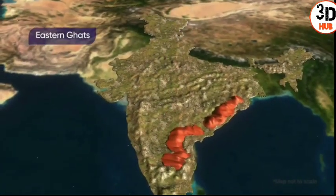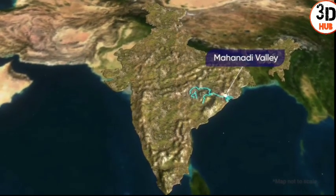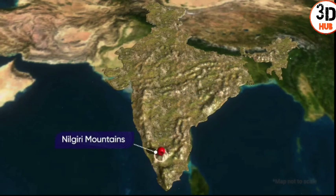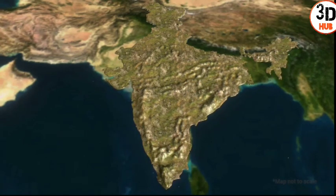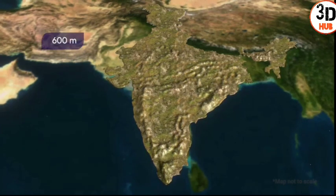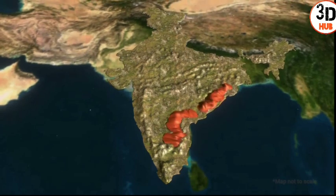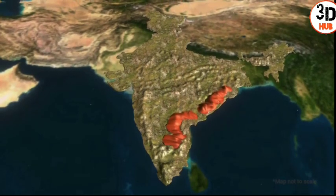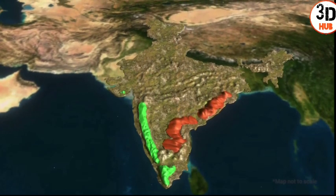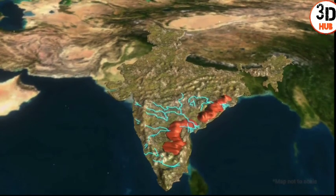The Eastern Ghats run along the eastern coast of India from the Mahanadi valley to the Nilgiri mountains in the south. The average height of the Eastern Ghats is 600 meters. The Eastern Ghats are wider than the Western Ghats but are discontinuous, irregular, and more dissected by rivers draining into the Bay of Bengal.